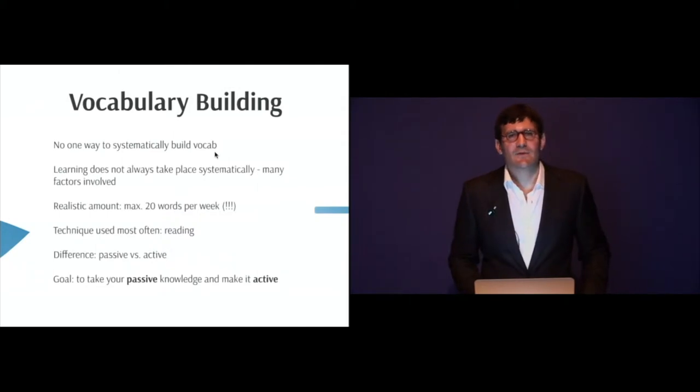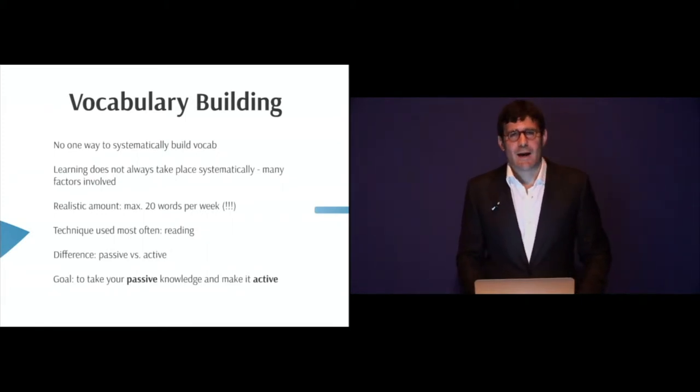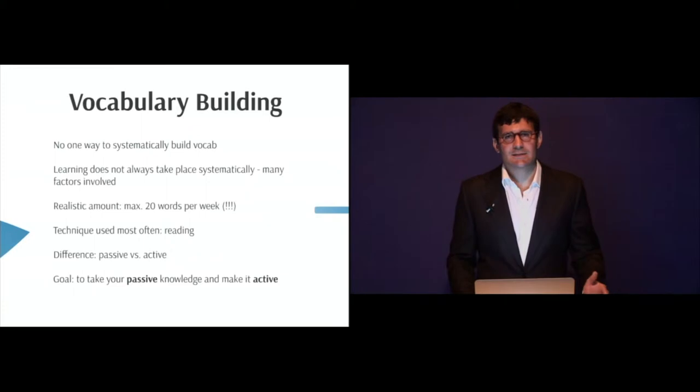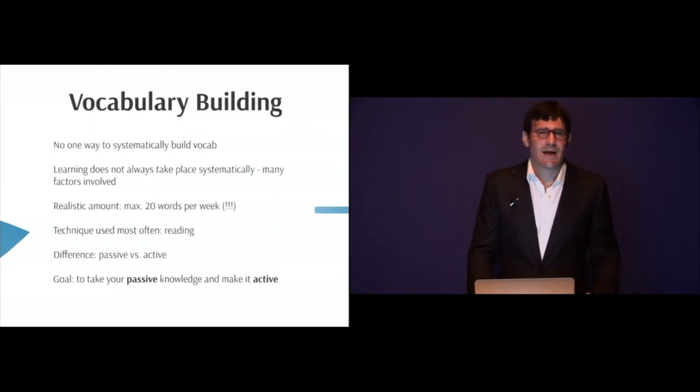The last thing we're going to talk about is vocabulary building. This is a problem that most students have. They always ask, how do I improve my vocabulary? With grammar, I can do grammar exercises, work through videos and worksheets, and learn grammar rules. But how do we systematically build vocabulary?